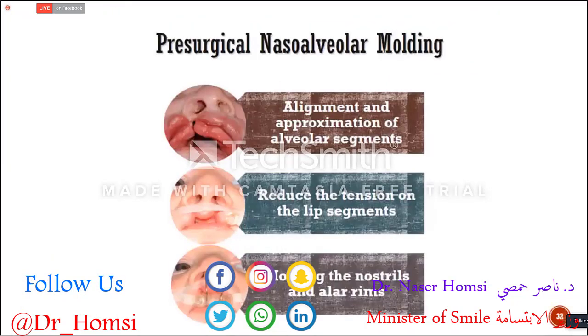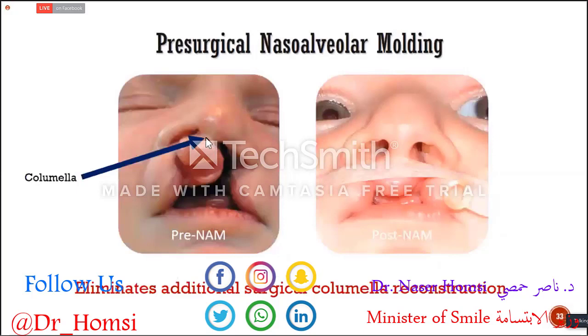Presurgical nasal alveolar molding aligns and approximates the alveolar segments, and reduces tension on the lip segments using tapes to bring the lip segments together. In the middle of treatment, we start giving shape to the nose. By using nasal stents, we are able to create a columella — the structure between the nasal openings — which is very important.